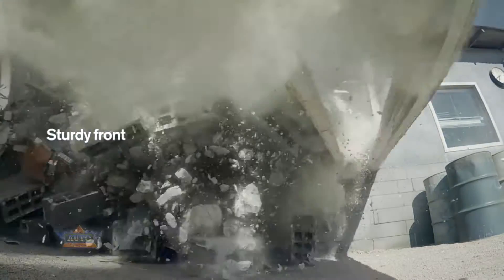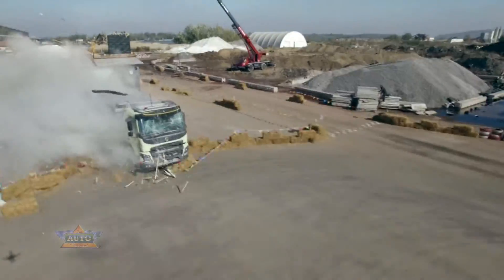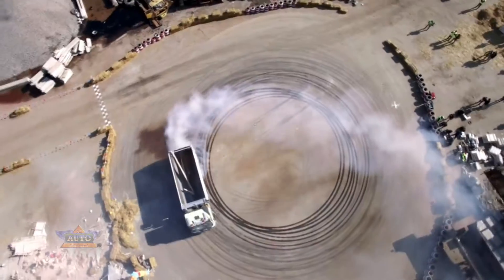Despite a solid foundation of concrete blocks, the truck easily overcomes the obstacle, apart from a shattered windscreen. The skid plate also helps protect the truck's engine and undercarriage.